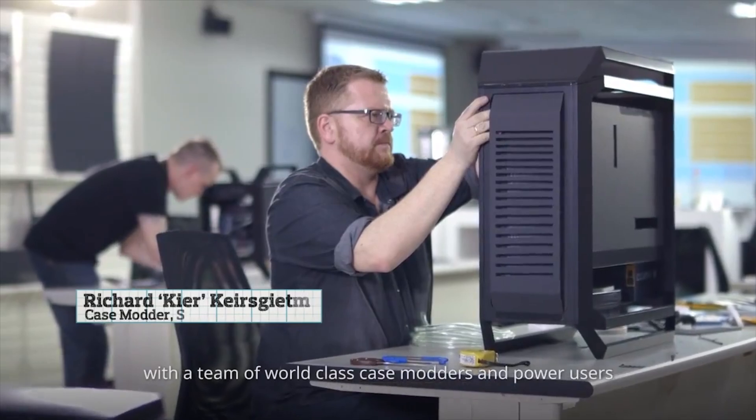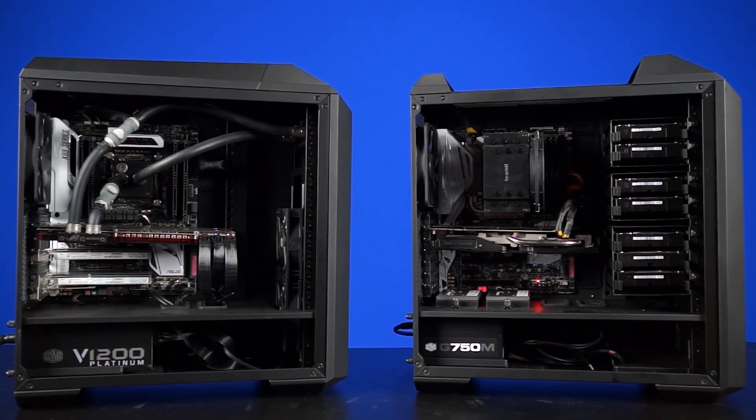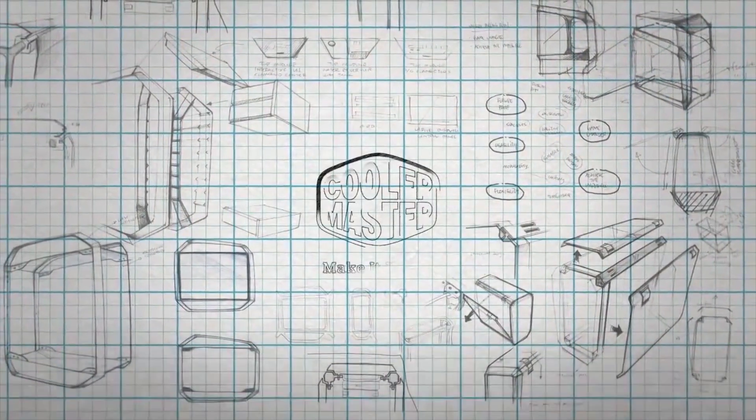Building a PC is a creative process. Cooler Master's Mastercase series lets makers take their build further with the freeform modular system. Make it yours. Make it Cooler Master.